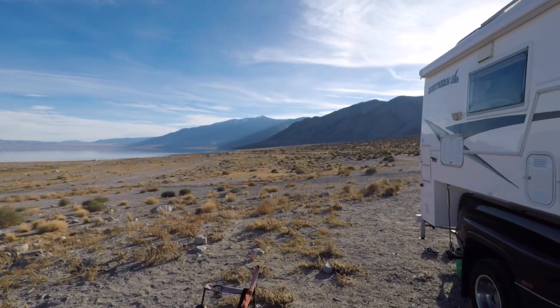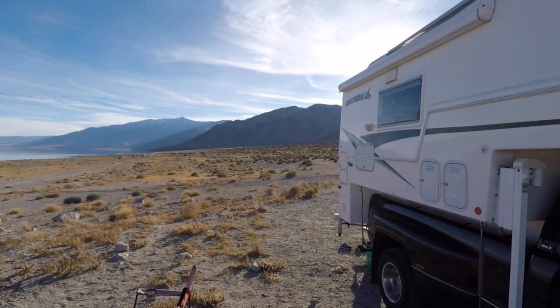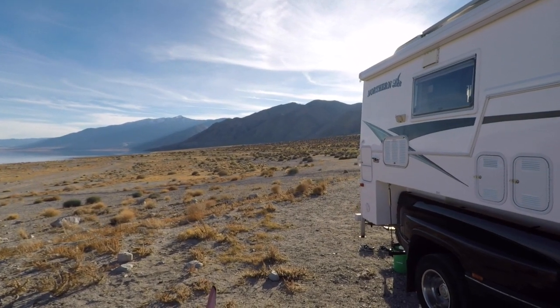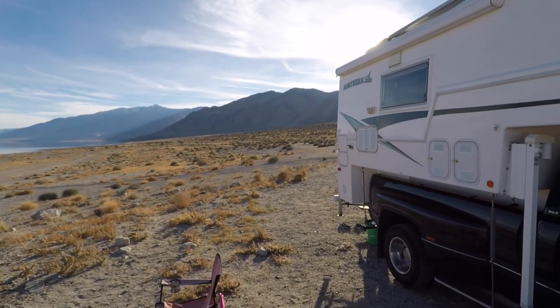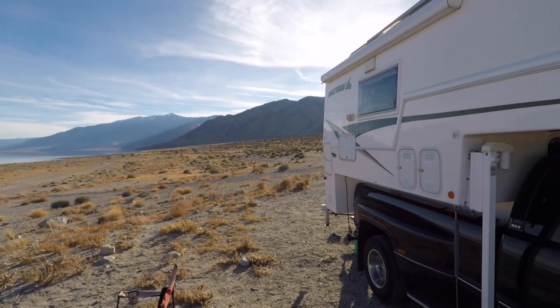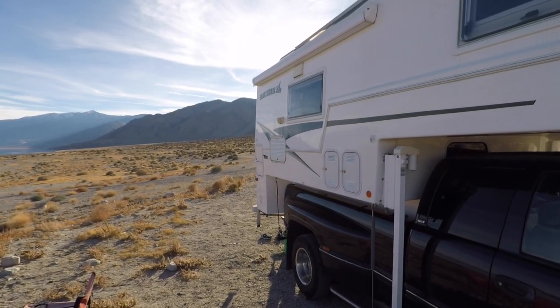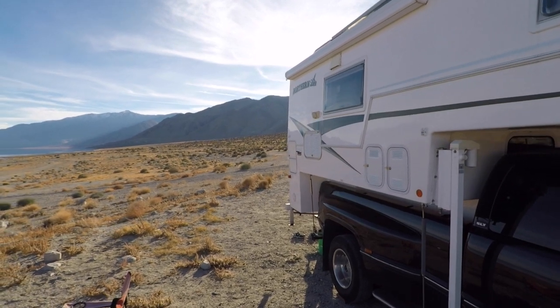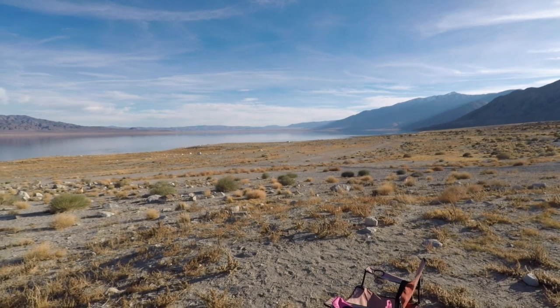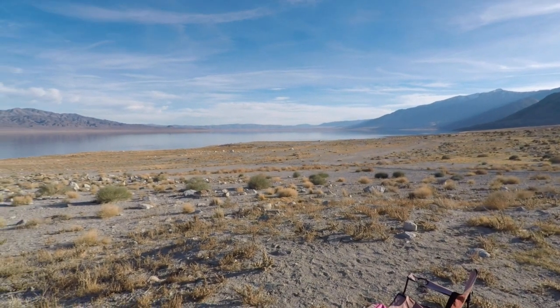It's about 3:45 right now, so the sun is just about ready to go down behind the mountain over there. We got some good solar today, so that was good — I think the batteries got topped off. Happy about that. You've gotta take in as much solar as you can when the sun is shining.